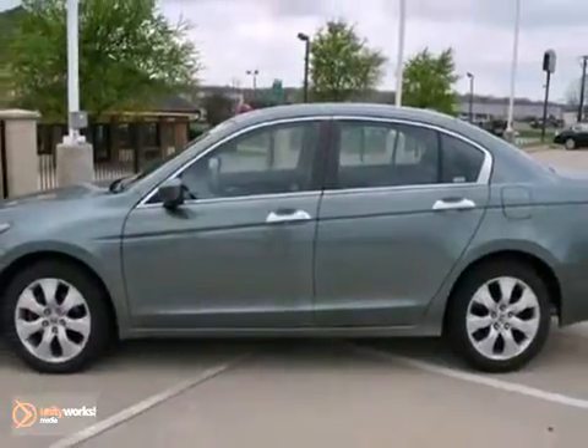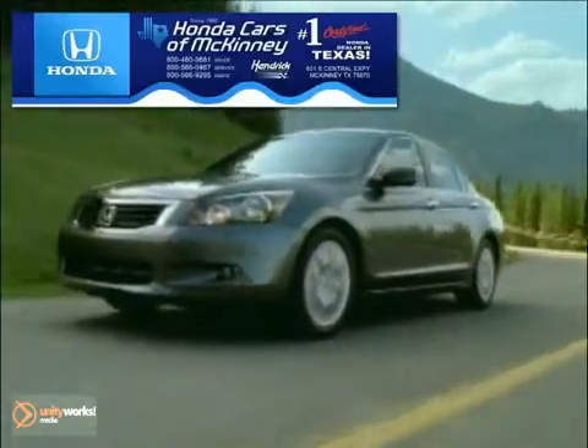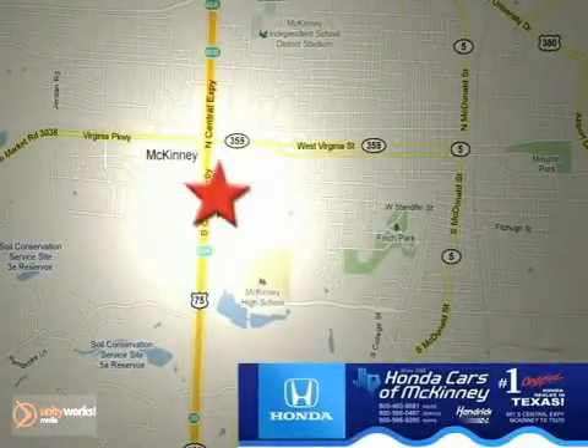Come test drive this certified Honda today. Honda Cars in McKinney is the source for all your automotive needs. Stop in today. We're conveniently located on Highway 75 northbound at exit 40A in McKinney.